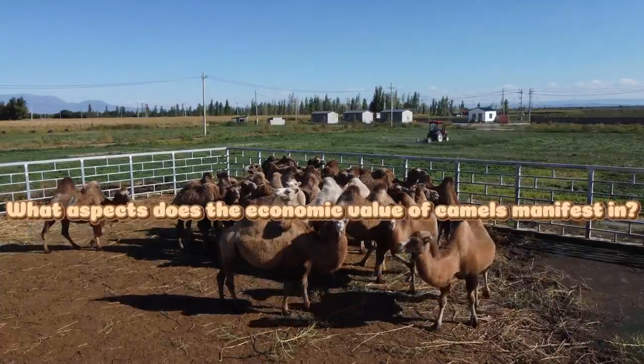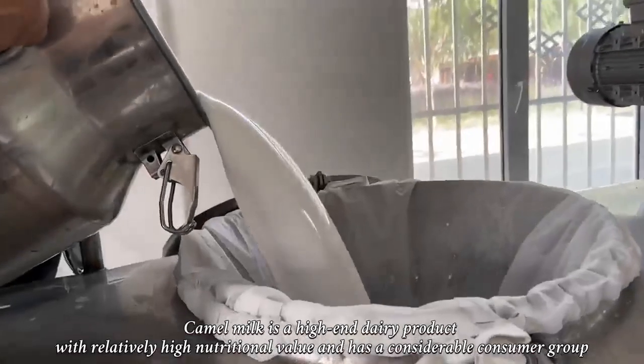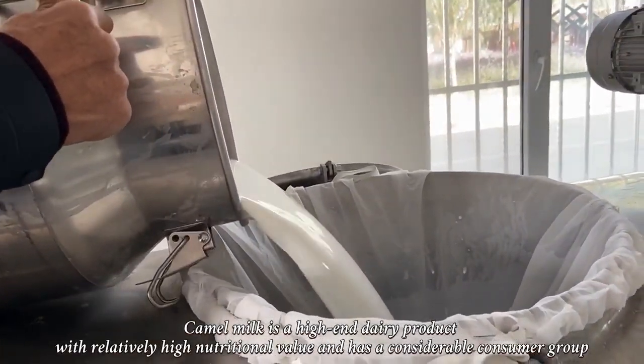What aspects does the economic value of camels manifest in? Camel milk is a high-end dairy product with relatively high nutritional value and has a considerable consumer worth.